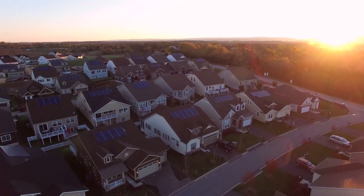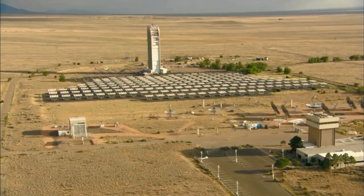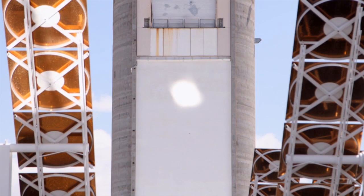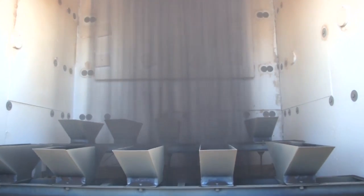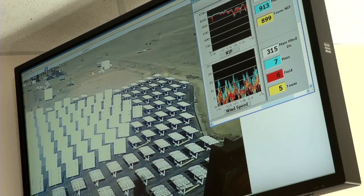It's important for SunShot to focus on storage because that's the long-term lever that we have available to expanding adoption of solar. Concentrating solar essentially uses fields of mirrors and focuses the light onto one spot, heating up a fluid that can then run a turbine. That fluid can be stored and dispatched when the electricity is needed.